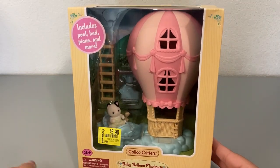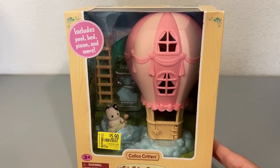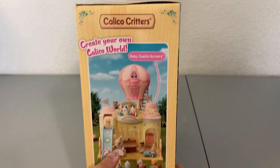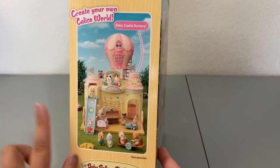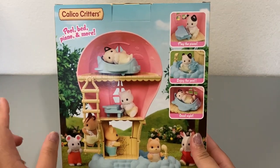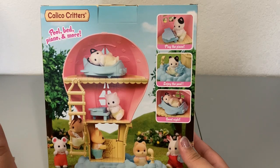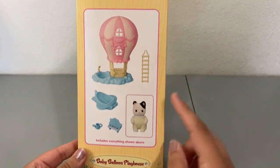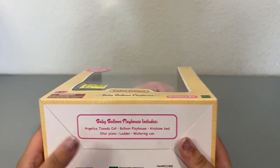Then we have the baby balloon playhouse, which I'm also really excited about. I think this is just a great piece aesthetically to have displayed. It includes a pool, bed, piano, and more. This one does belong to the baby nursery set because it can go on top of the baby castle, which I have yet to get. The other side of the balloon shows the same features — play the piano, enjoy the pool, good night. It doesn't mention the cat's name on the front, but on the bottom it says Angelica Tuxedo Cat is included.